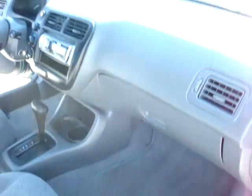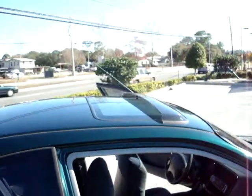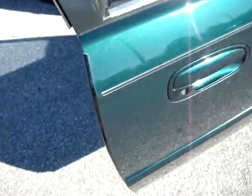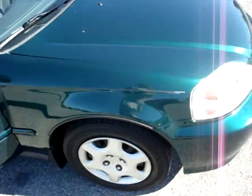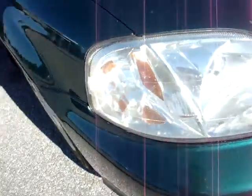Vehicle comes with keyless entry as a nice feature. Got the sunroof protector and the little rubber door protectors. Here's a shot of those crystal clear headlights.